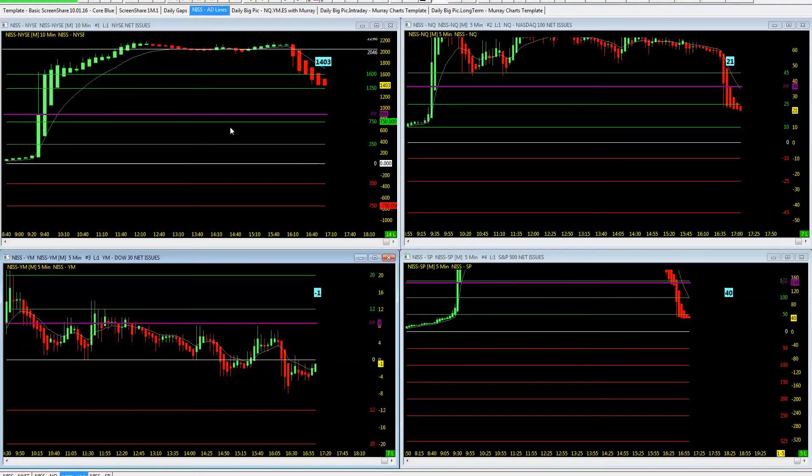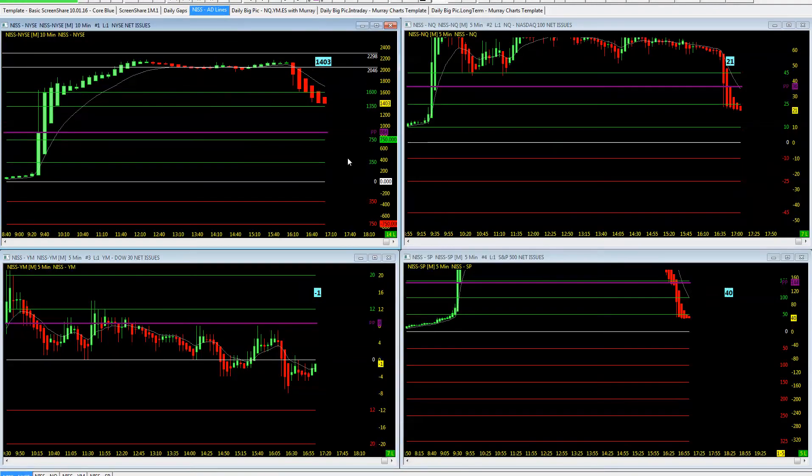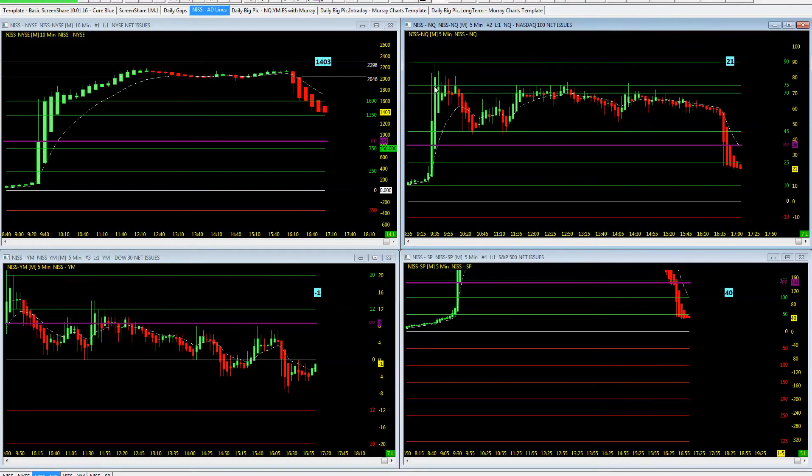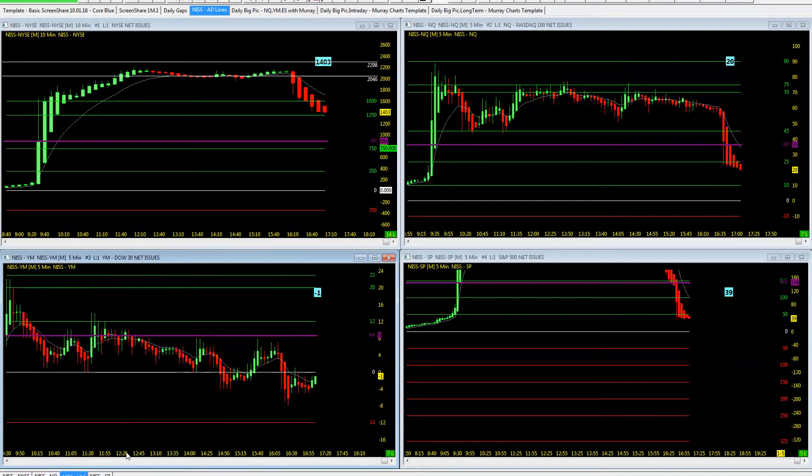Taking a look at the AD lines — advancers and decliners today. NISS nicely right out of the pocket, all the way up to 1,600 plus. 2,046 is one of those key levels that I keep there on the outliers, and that's where we ended up today. Market wasn't going to move much after that. NQ ran all the way up to 90, almost rang the bell, comes back with support at 45, ran back up to 75 — never able to breach again. Back up to 75. A nice market internal to have on your charts every day.